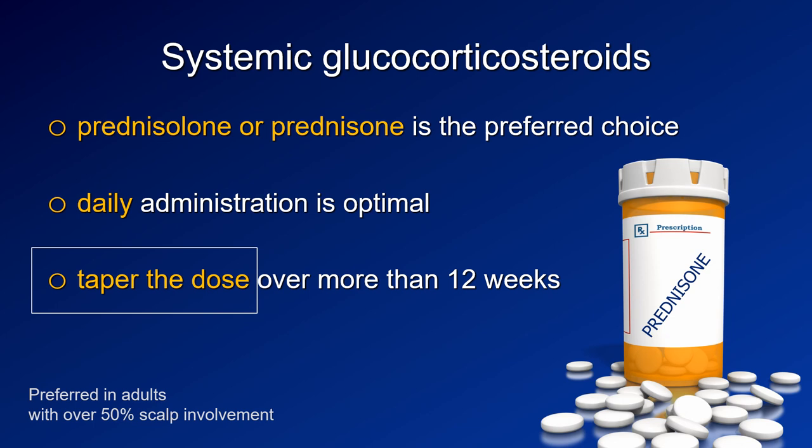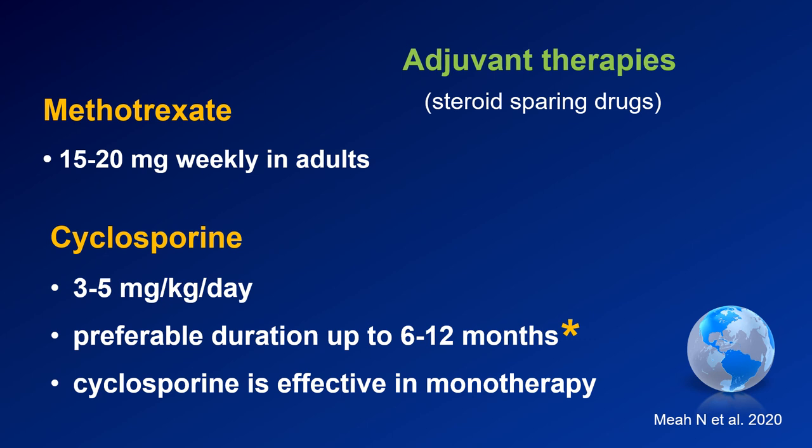Most importantly, we agreed that the dose of steroids should be tapered down slowly over more than 12 weeks, because tapering the dose slowly will decrease the risk of relapse. There is a wide range of adjuvant therapies which may be used in alopecia areata, and the consensus points to two major ones.